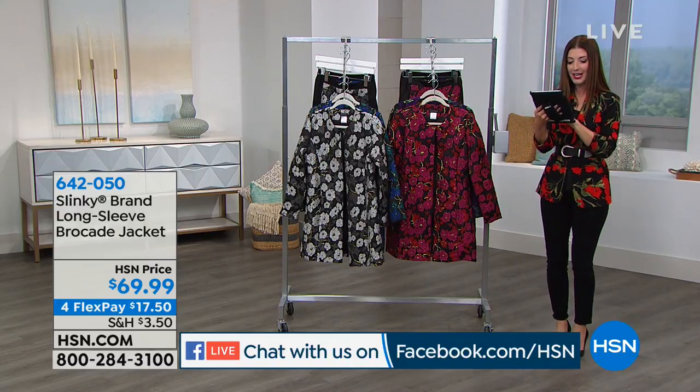Eric is here, Patricia, Morgan, Sharon, thanks so much, Linda, Renee. I'll try to read more of your comments, but thanks so much for shopping and watching with us on HSN's Facebook page.